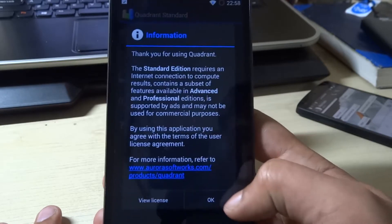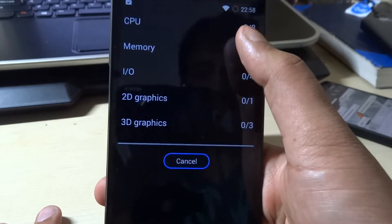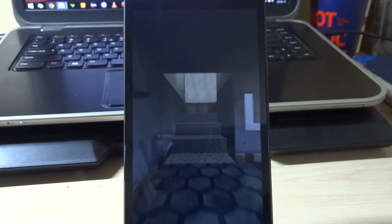Now let's run the Quadrant Standard full benchmark. There's only one thing about this phone that really bugs me — the color reproduction is not that good compared to other phones. I tried the ASUS Zenfone 5 and it had better color reproduction than this phone. But that's fine, doesn't matter.